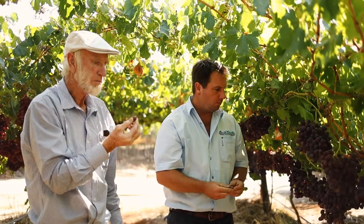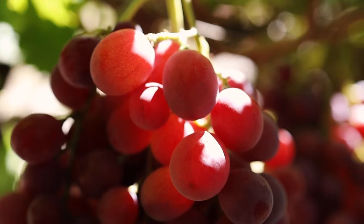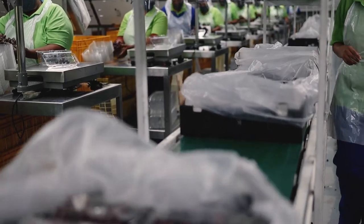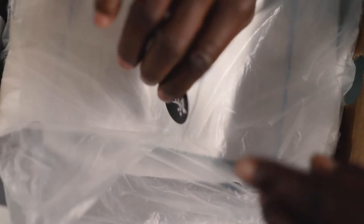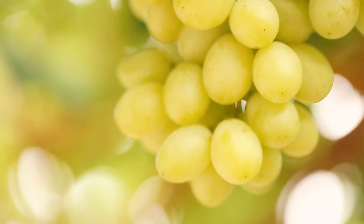We are table grape growers in the Hex River Valley and we are shareholders in EXA. My father has been the pioneer of grape evaluation since 1970 and I've been part of this for the last 15 years. EXA gives us, the smaller growers, the opportunity to plant new varieties which are more in demand and might be more preferable for the consumer. The ownership of our company and the supply of grapes is in the hands of family-owned farming businesses. We grow the grapes that we sell ourselves and we are thus able to offer our quality product with pride. For us, every bunch of grapes counts.